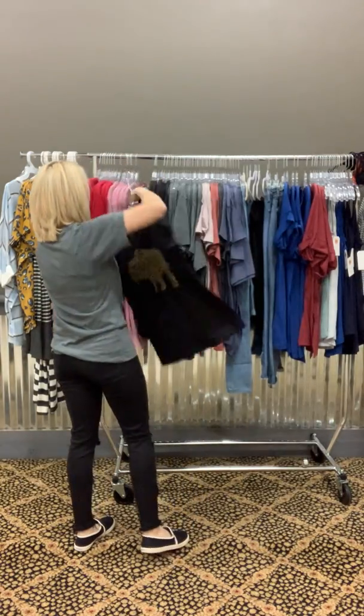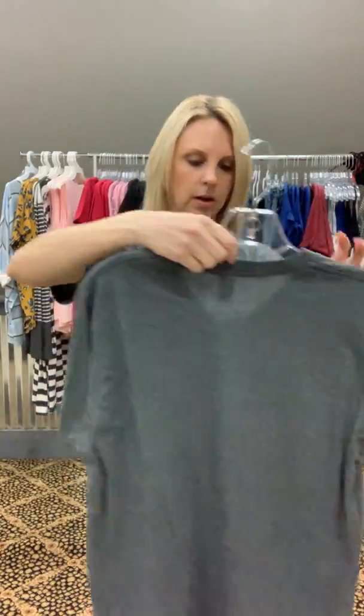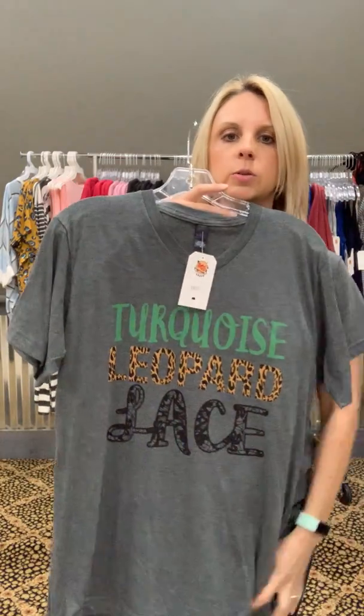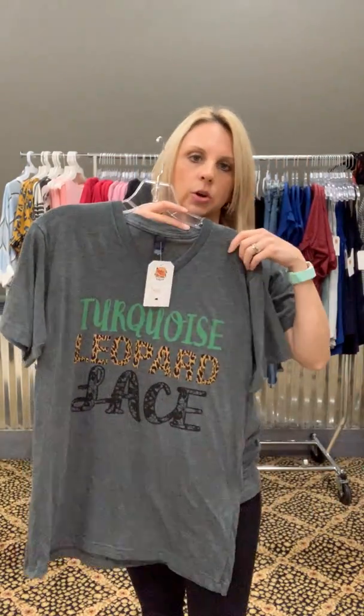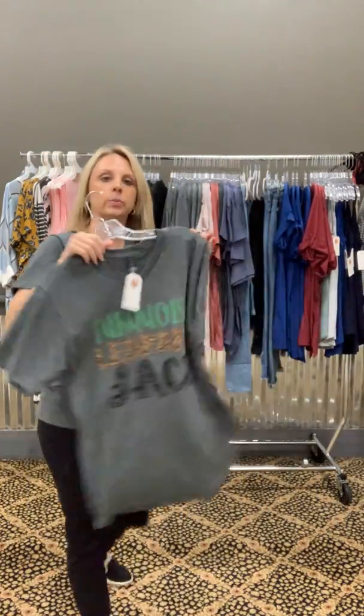The Oklahoma one — I love this one. It's a small, it's real soft. These are all v-necks. This turquoise leopard and lace one would be really cute tied up with a skirt, with leggings, or really anything. This one comes in small, medium, large, and extra large. The Buffalo is the same thing — small, medium, large, extra large.